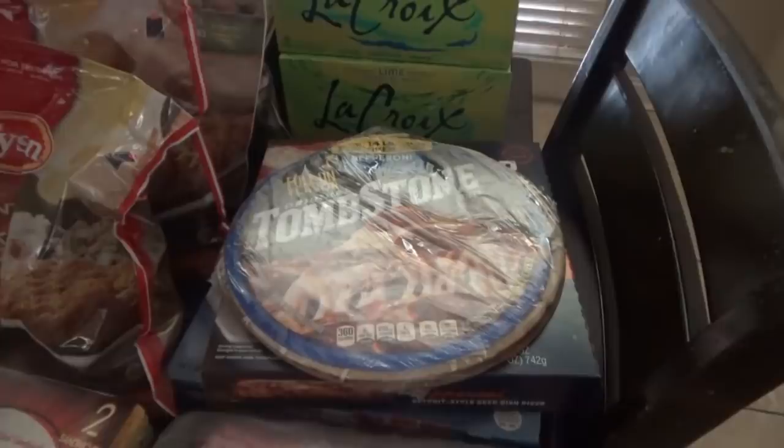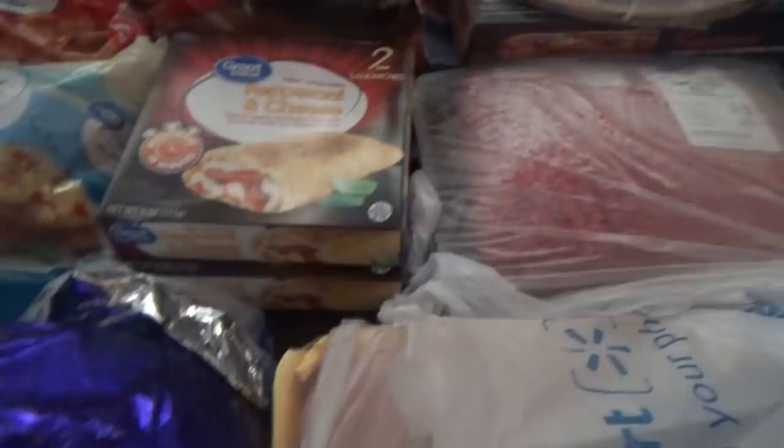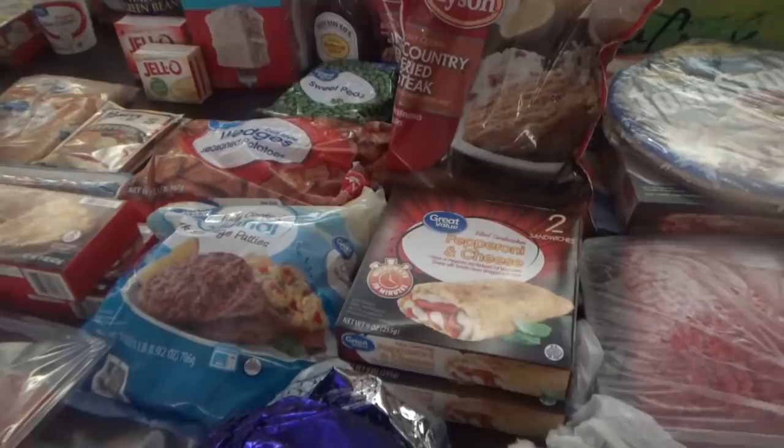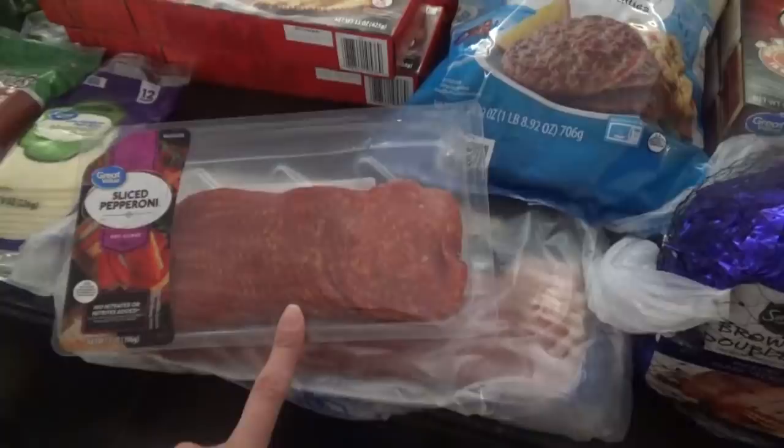The other two contestants come from Ingles — come back Friday to see those. I got two cases of the lime La Croix this week because other people are starting to drink it with me and it's going too fast. I have some trash bags, some Tyson Grilled and Ready chicken, some chicken strips, two bags of the country fried steaks, two boxes of the pepperoni and cheese Great Value little hot pocket things. I got a ham because on Sunday we may be cooking out on Saturday but we're definitely going to have a ham this weekend sometime. We have bacon.